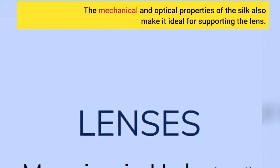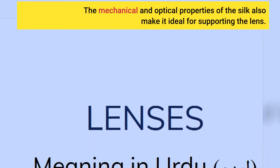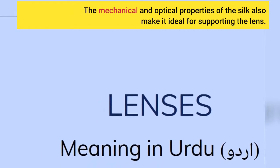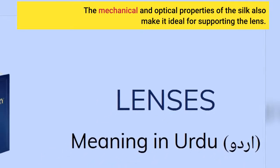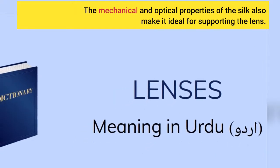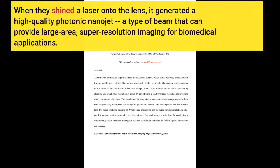The mechanical and optical properties of the silk also make it ideal for supporting the lens. When they shined a laser onto the lens, it generated a high-quality photonic nanojet, a type of beam that can provide large area, super-resolution imaging for biomedical applications.